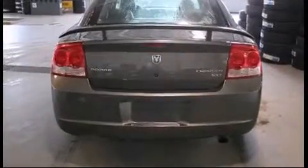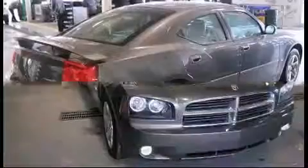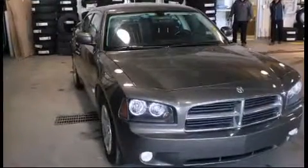The engine pairs with a sophisticated four-speed automatic transmission, providing a smooth and predictable driving experience. Dodge prioritized practicality, efficiency, and style.